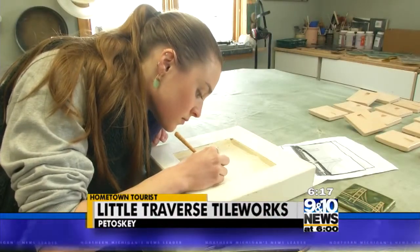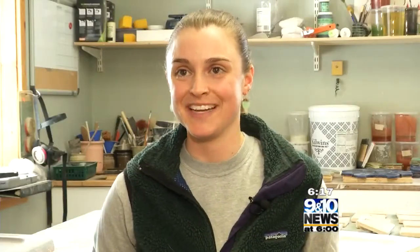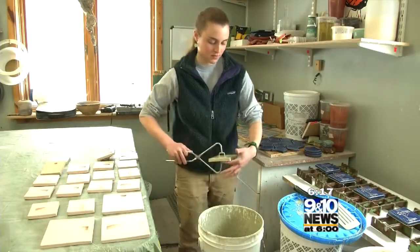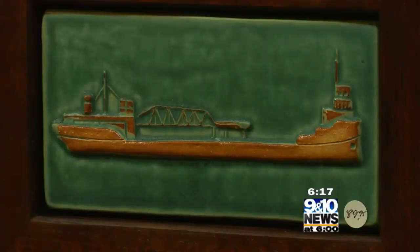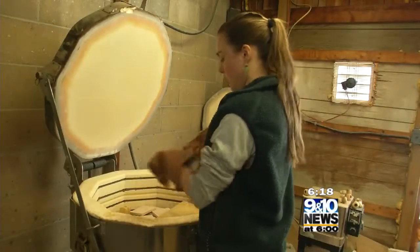Cora Smith got an internship working here and was put in charge of making the tiles. At that point, there was only one tile to be made. Her love for the handcrafted was sculpted years ago, and when she started at Sturgeon River Pottery, her love for the ceramic arts took hold and has now blossomed into a full-blown tile-making business, Little Traverse Tile Works.